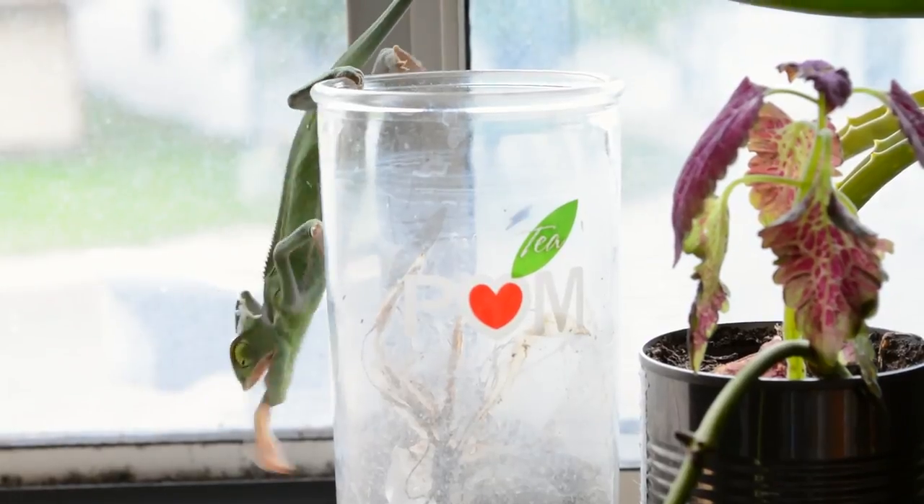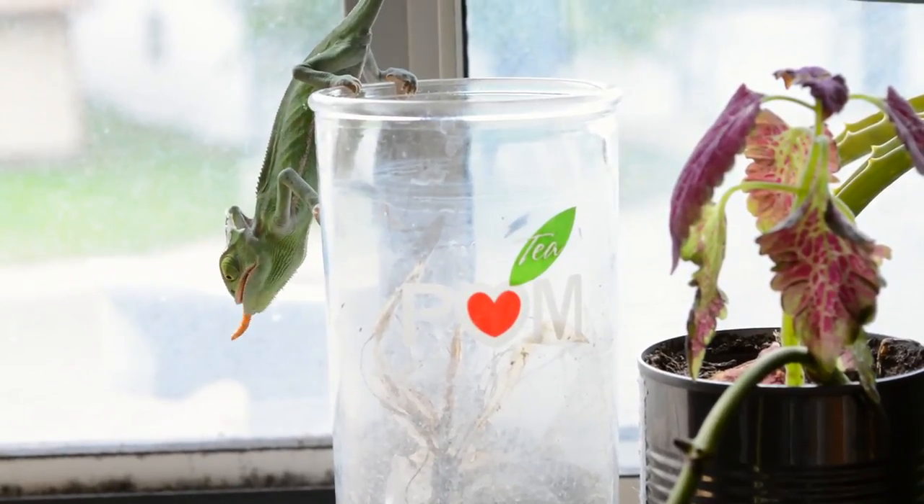When the chameleon sees its prey, however, both of its eyes will focus on it in order to perceive depth.